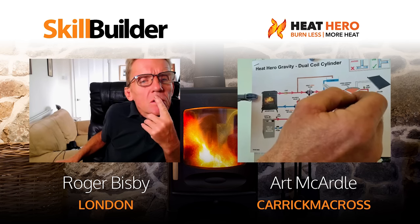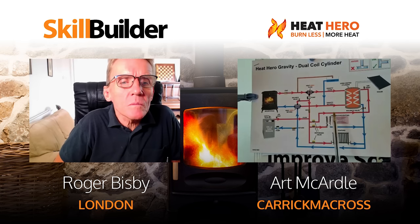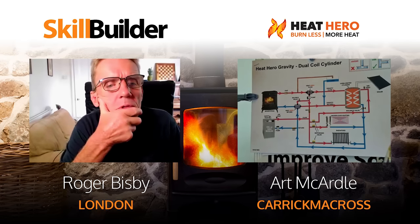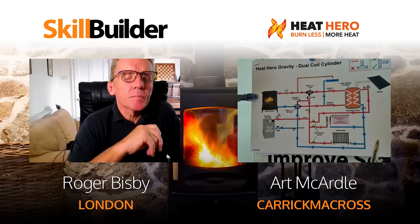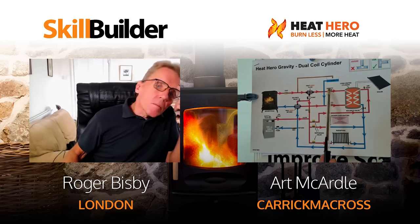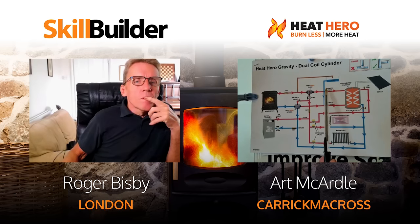Those are the questions plumbers will ask when they see this diagram. We've had plumbers contacting us where they can't get the one-metre head because of a very shallow attic or because some houses don't have an attic. So we came up with a reservoir that sits onto the expansion - three litres of water. Now your tank can be fitted only 300mm above the highest point and it will still work fine.